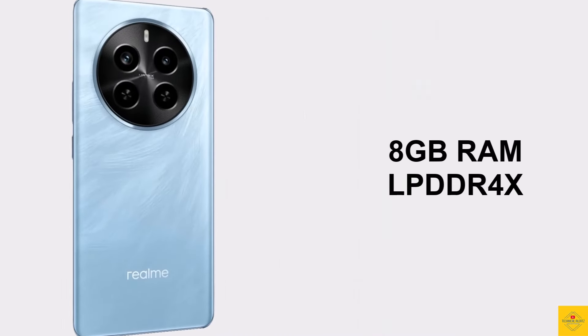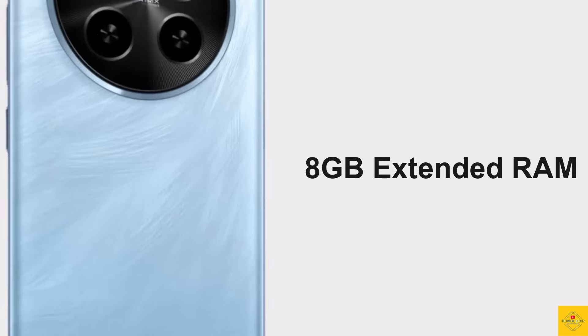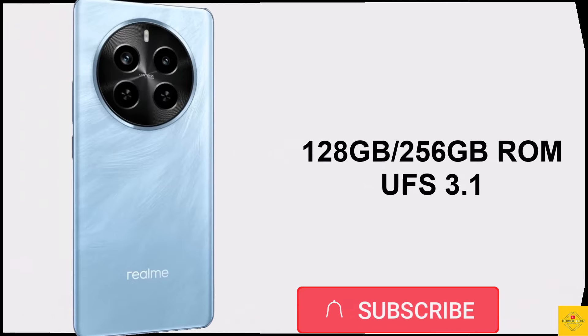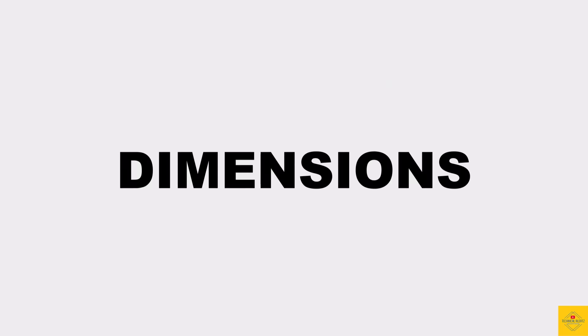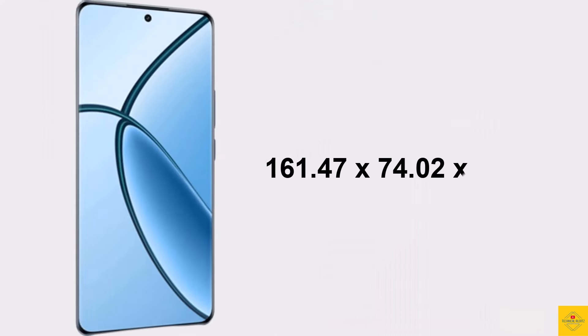In terms of storage, the smartphone comes with 8GB of LPDDR4X RAM with 8GB of extended RAM, and 128GB or 256GB of UFS 3.1 onboard storage. There is no microSD card slot.